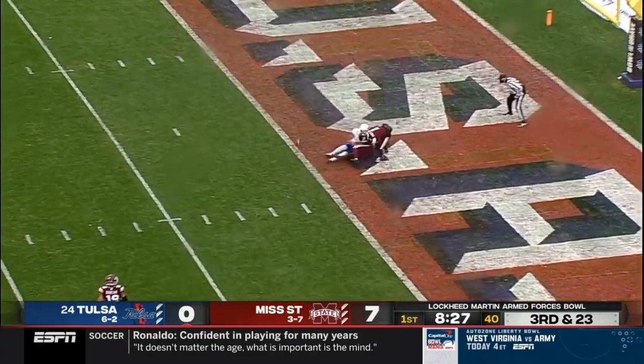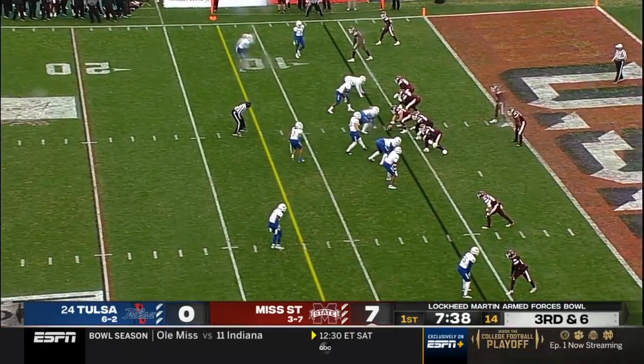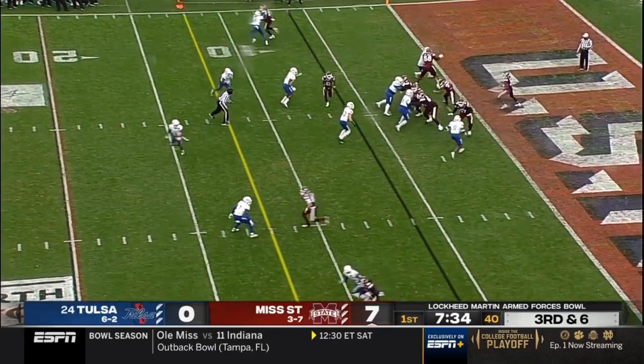Smith has all kinds of time, going to the end zone in double coverage. Ball was up for grabs and knocked away. Potent offense: UCF, Cincinnati — some really good opponents in this AAC this year.